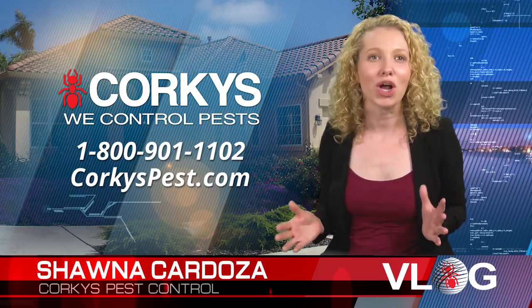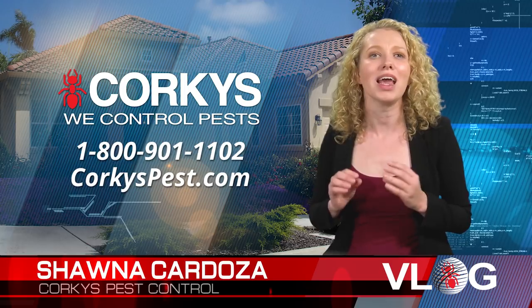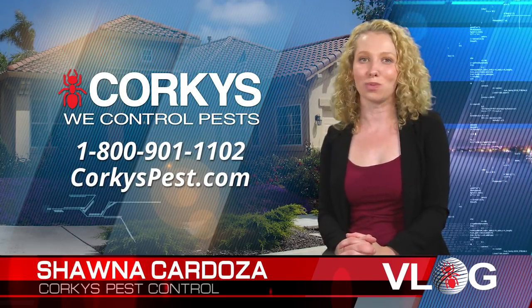So what are you waiting for? Corky's has the ultimate earwig service in town. We have the experience, expertise, equipment, and the pest professionals to do the job. Don't delay, call today. Pick up the phone and dial 1-800-901-1102. Corky's, we're here for you.